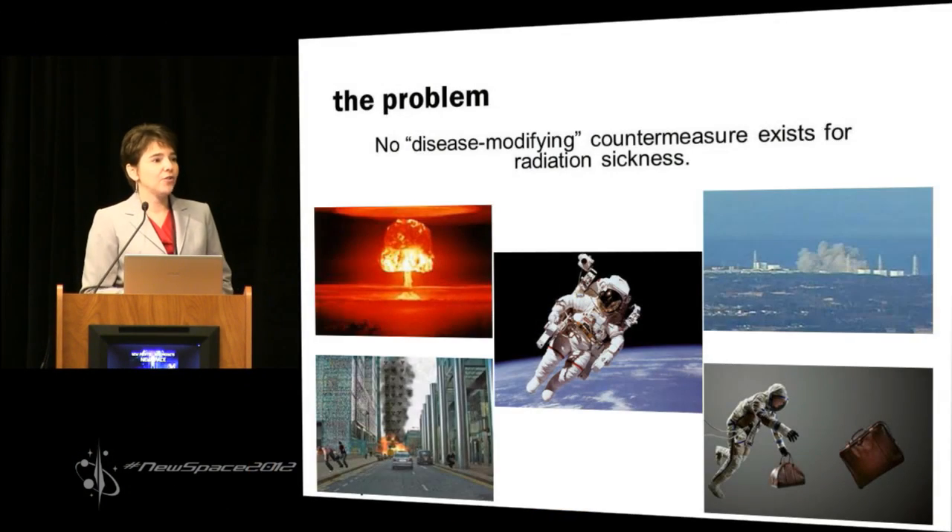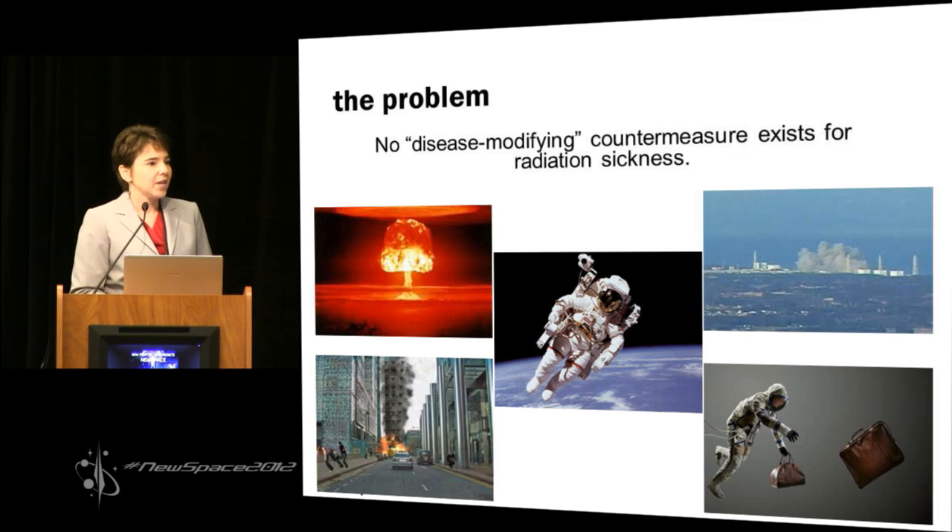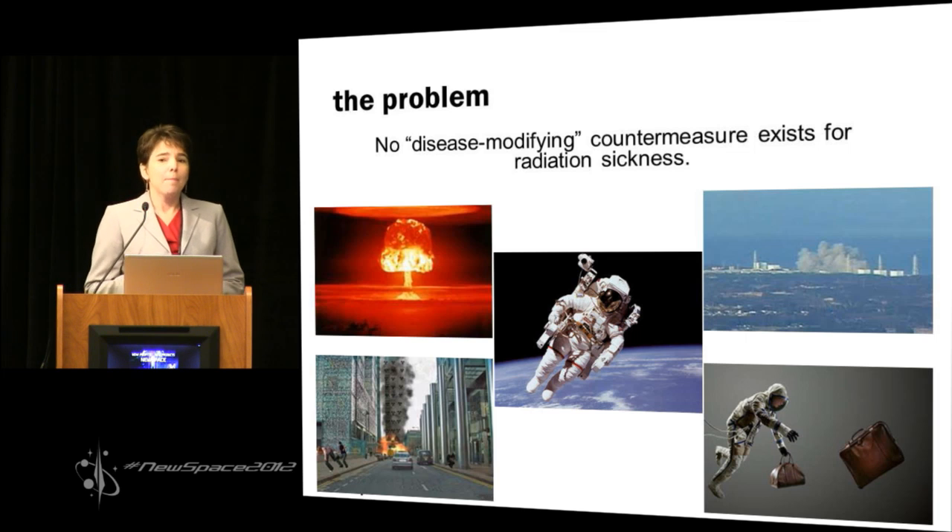This is important because right now no treatment exists. When individuals are exposed to ionizing radiation, they will get radiation sickness due to cell damage. This can cause cataracts, multiple organ damage, and cancer. In the general population, people are exposed to ionizing radiation possibly from a deliberate terror attack or nuclear accidents and the cleanup thereafter.